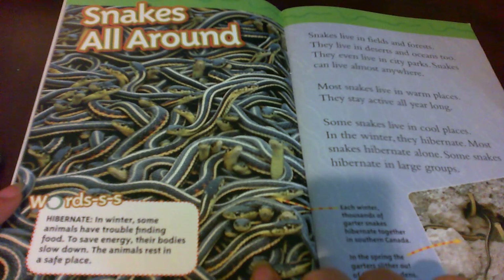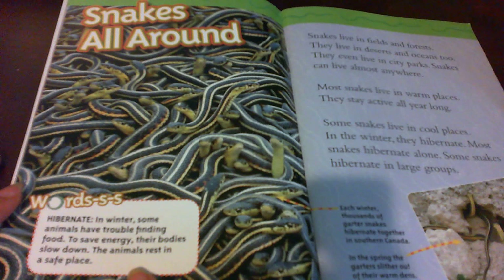Hibernate. In winter, some animals have trouble finding food. To save energy, their bodies slow down. The animals rest in a safe place.